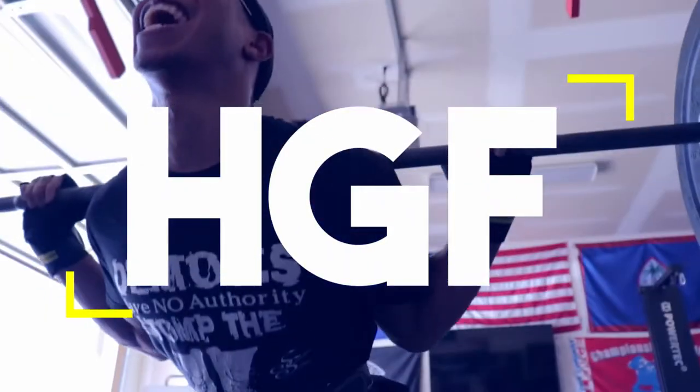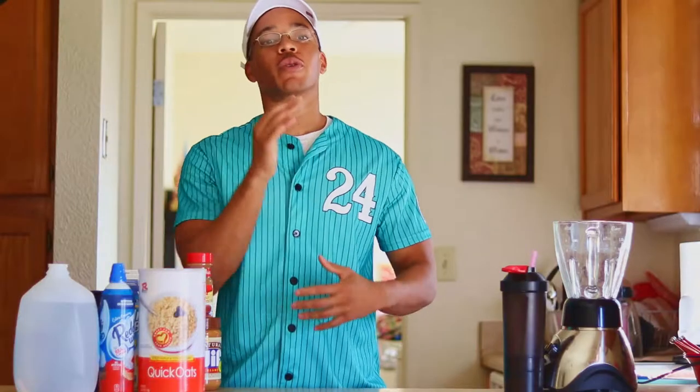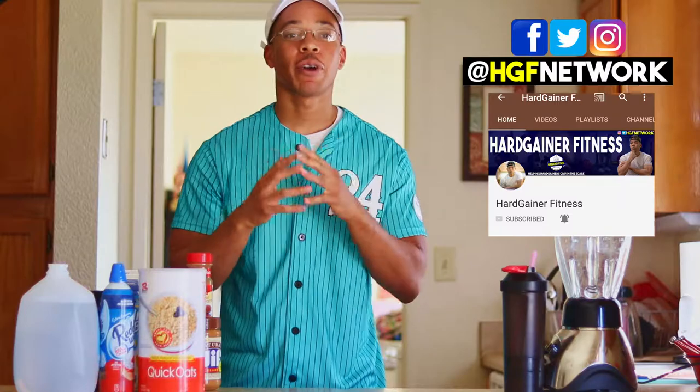What's up guys, Jalan from Heartgainer Fitness here. I just got back from the grocery store and I got everything you need to make protein shakes for weight gain. I've got the perfect recipe for you — just follow me. Welcome to Heartgainer Fitness where we give you all the tips and tools that you need to defeat yourself and crush that scale. If you're new here, consider subscribing and hit that notification bell so you don't miss any important videos.